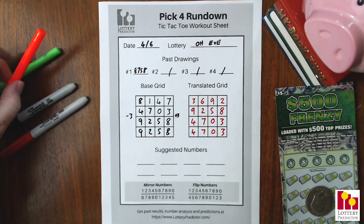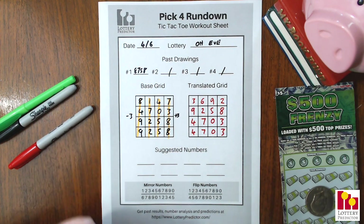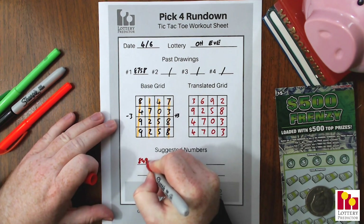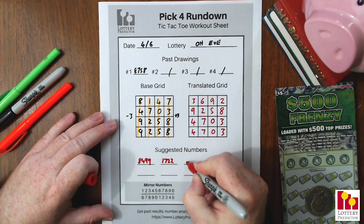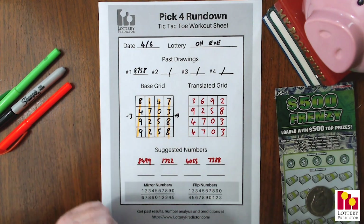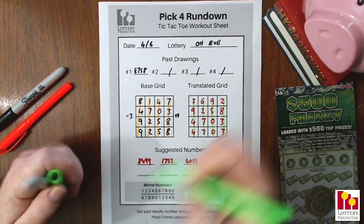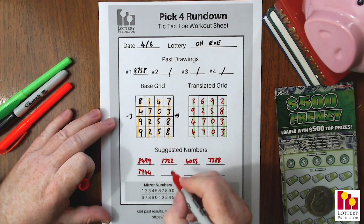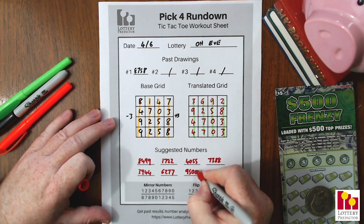We apply our vertical patterns again for Ohio — those four verticals straight down. From the base grid: 8-4-9-9, then 1-7-2-2, then 4-0-5-5, and 7-3-8-8. On the translated grid the same four vertical patterns give us: 3-9-4-4, then 6-2-7-7, then 9-5-0-0, and 2-8-3-3. And there you see them — 8 doubles all there.